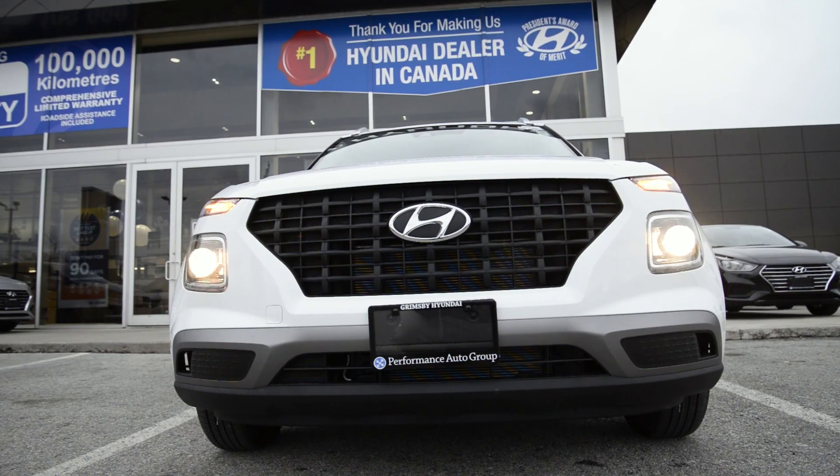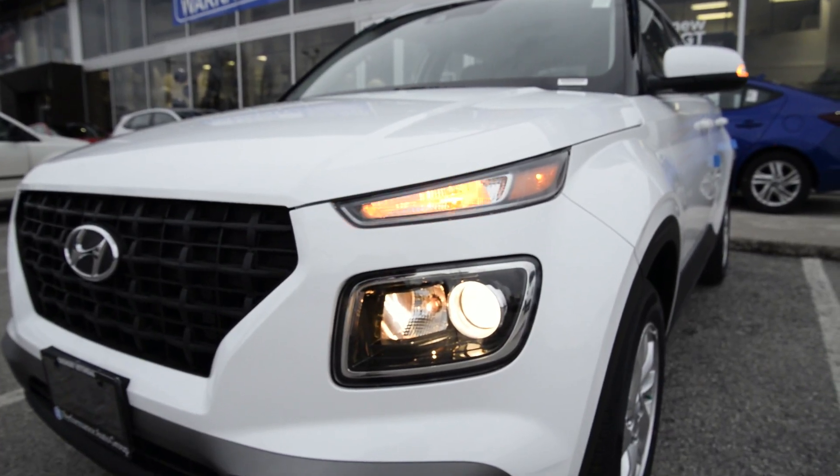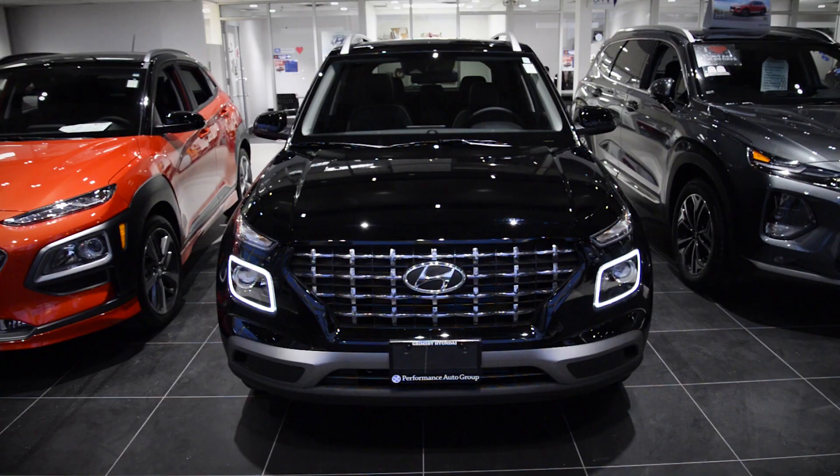It's got a really bold cascading grille, turn signals that are mounted a little bit higher for better visibility, and as well on the upper trim levels, this nice chrome accent piece is an LED running light.